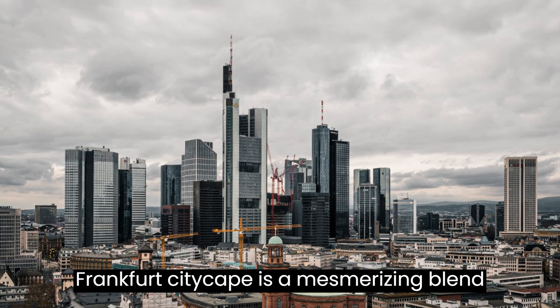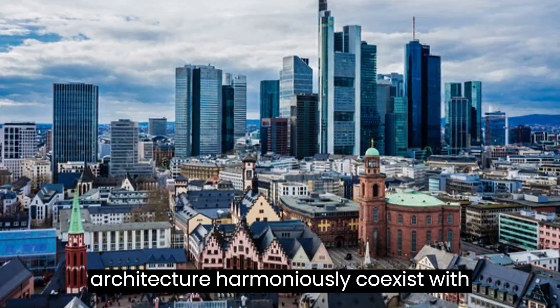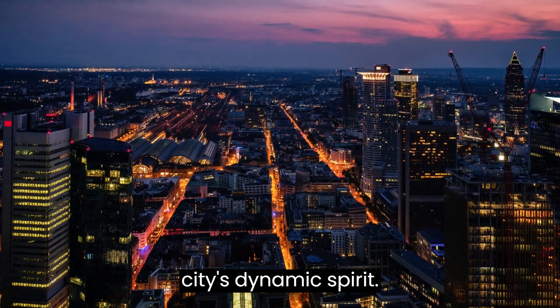Frankfurt's cityscape is a mesmerizing blend of old and new, where medieval architecture harmoniously coexists with sleek, modern skyscrapers. This creates a captivating skyline that reflects the city's dynamic spirit.